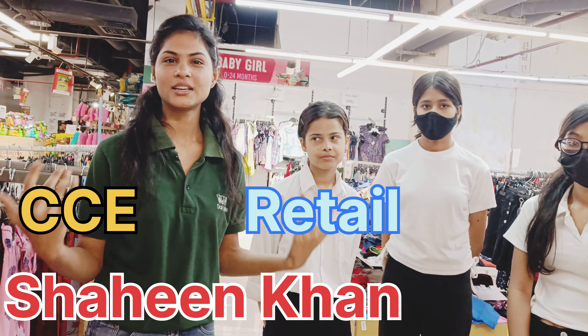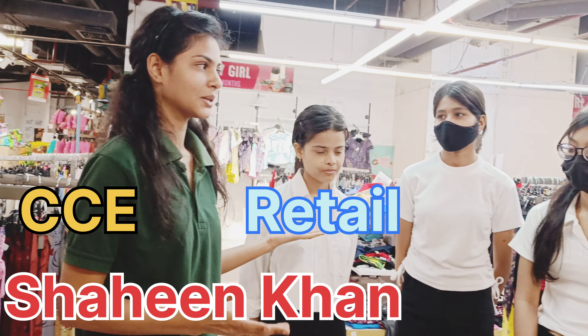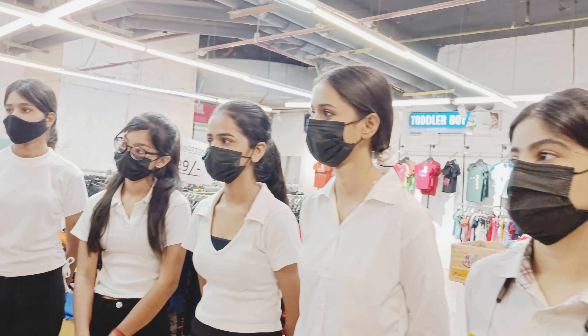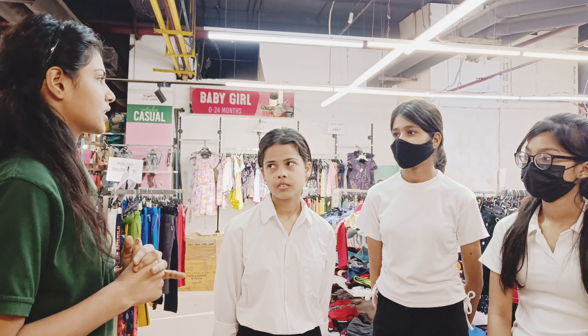My name is Shaheen Khan. I work in the Daily Delight course section. I am a CCE and I am a customer educator. These students have come to our school; they want to tell us about what they are doing here. In our course section, you have to do an entry section.